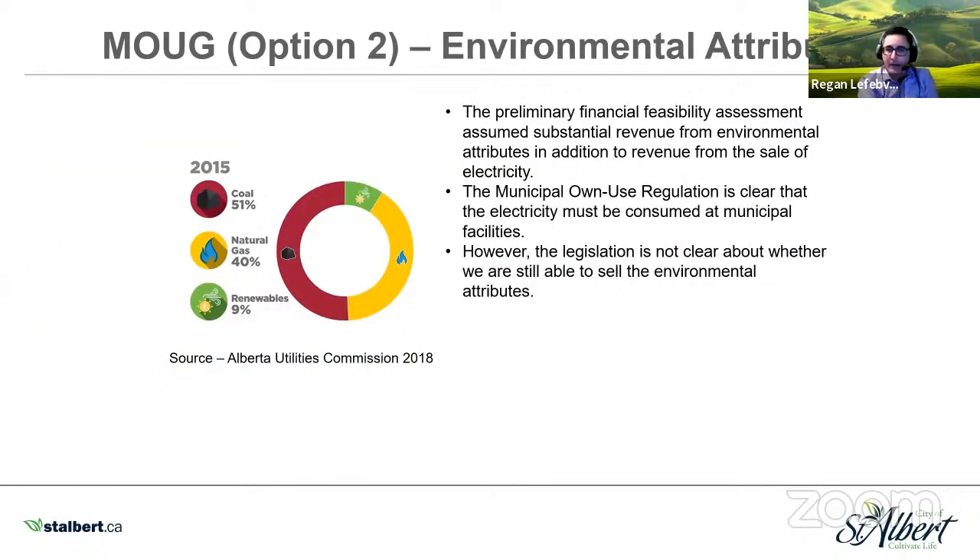Regarding environmental attributes, the legislation is quite strict on how we deal with revenue from electricity generation. It's not clear whether we can sell the environmental attributes and still make revenue on that — the municipal own use regulation only clearly states that electricity must be consumed at our municipal facilities. This is something we need to investigate further.